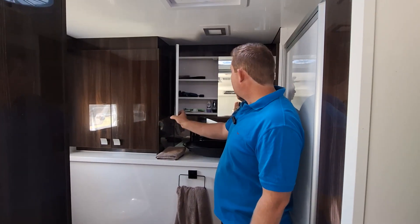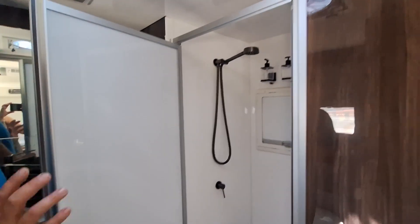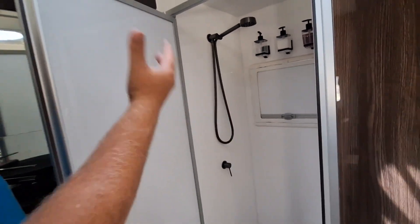Sink, shaving cupboard, and then in here you've got your full shower. As you can see, there's heaps of windows everywhere — window in the shower so you can ventilate it and have a breeze.